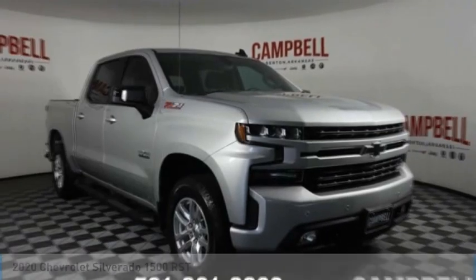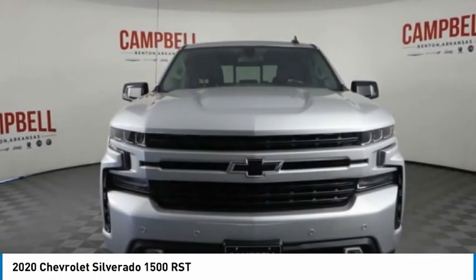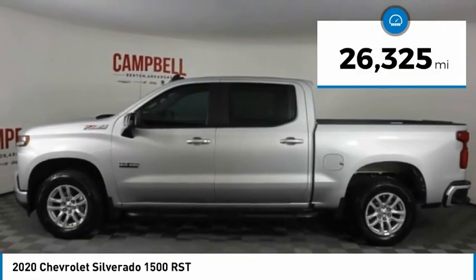We are pleased to show you the 2020 Silverado 1500. The Chevy Silverado 1500 has the lowest cost of ownership of any full-size pickup. This vehicle has less than 30,000 miles.